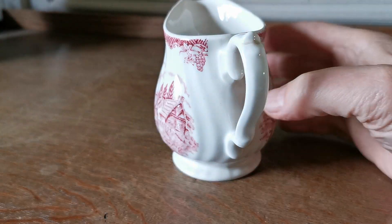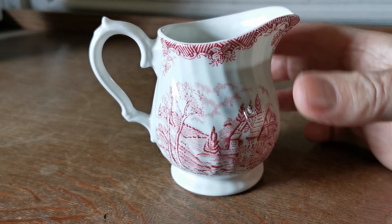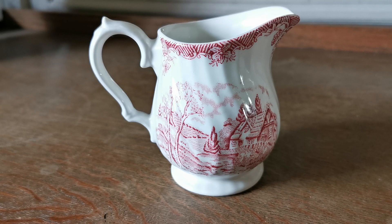Lovely little thing, nothing too special, but it's not going to be that expensive as a result of that. A very practical and pretty piece of red and white earthenware Churchill china. Thanks for watching.